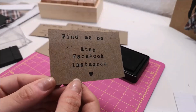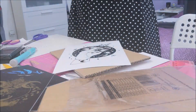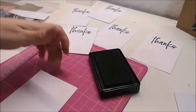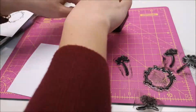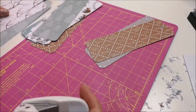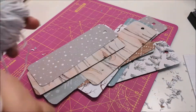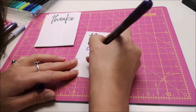Here is just an Etsy order that I received that day. For the thank you cards, I just write little notes for my customers to thank them. And I decided to add some handmade bookmarks with the papers that I had left.